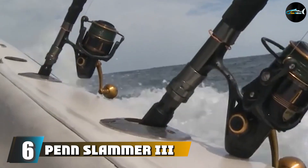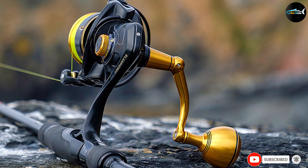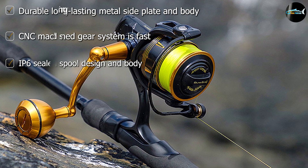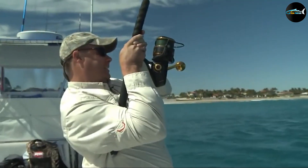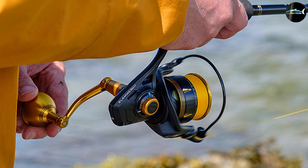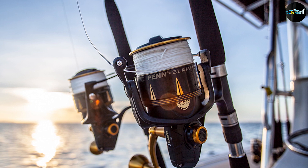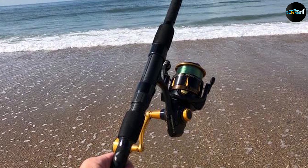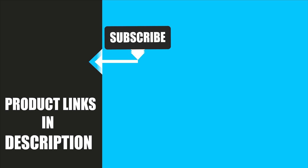Finally at number six we have the Penn Slammer III Spinning Reel. This is also a Penn product, bringing Penn to three products on this shortlist, which speaks to the quality of the brand. This Penn Slammer spinning grouper reel has a lot of features on a short budget. It comes with a huge range of style and package options to choose from based on your fishing style and pattern. It features a full metal body, with the side plate and rotor also made of metal, making the reel tough and hard. It contains a CNC machined gear system that is durable and long lasting. If you've already used any of these products, let us know by commenting below. Thanks for watching.